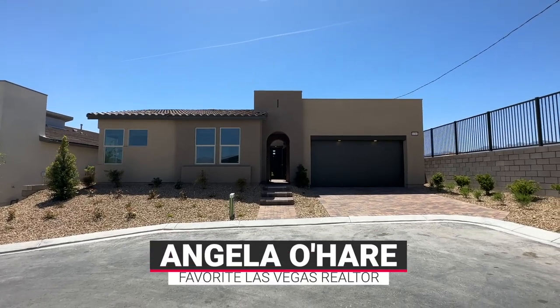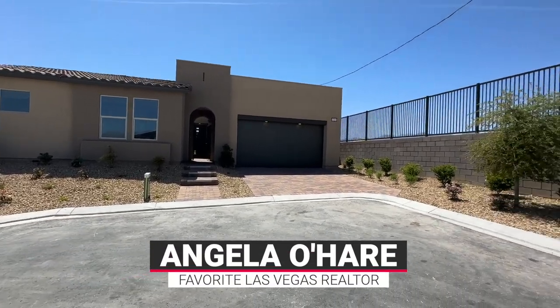Why hello everyone! Angela O'Hare here, your favorite Las Vegas realtor, and sidekick Damian Barton.